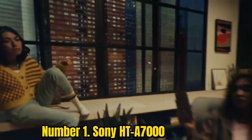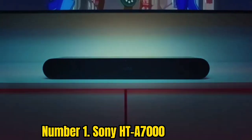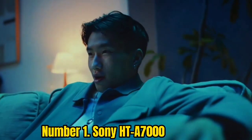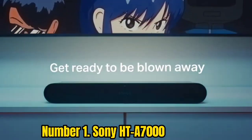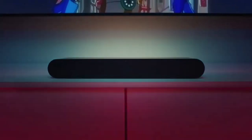Number 1: Sony HT-A7000. Sony has excellent form making some of the best soundbars for TV, and the 2022 What Hi-Fi Award-winning HT-A7000 is no different. A 7.1.2 slab of sound, this Dolby Atmos soundbar packs in two up-firing speakers, two beam tweeters, five front-facing drivers, and a built-in dual subwoofer into a single chassis. Using a combination of driver placement and psychoacoustic techniques, the Sony HT-A7000 delivers a broad and high soundstage whether you're watching immersive content or not, while retaining musicality, presence, and detail.